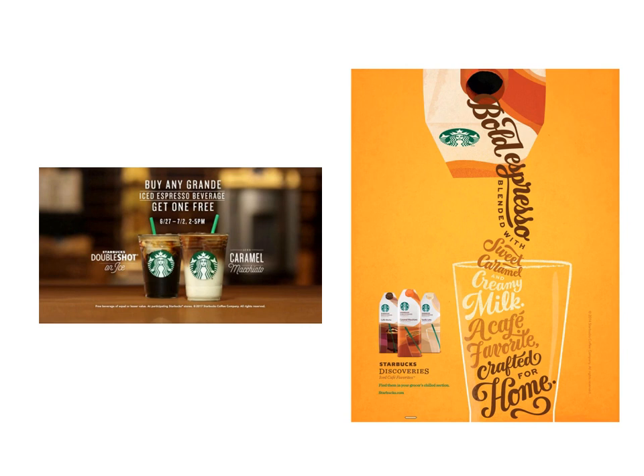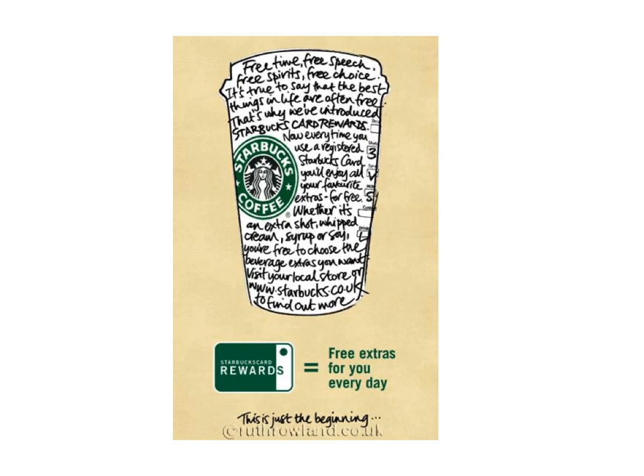Some large brands use both, or maybe they break up one product line from another. This is two very different looks for Starbucks, but you know it's Starbucks — mostly because that logo is on there, but there's also a sensibility, a color palette, the use of that cream color. That's part of their Discoveries series there on the right. Often, if they use photography for their main products, they'll use illustration for more ancillary branding efforts, like a rewards card or something like that — not their main advertisements.